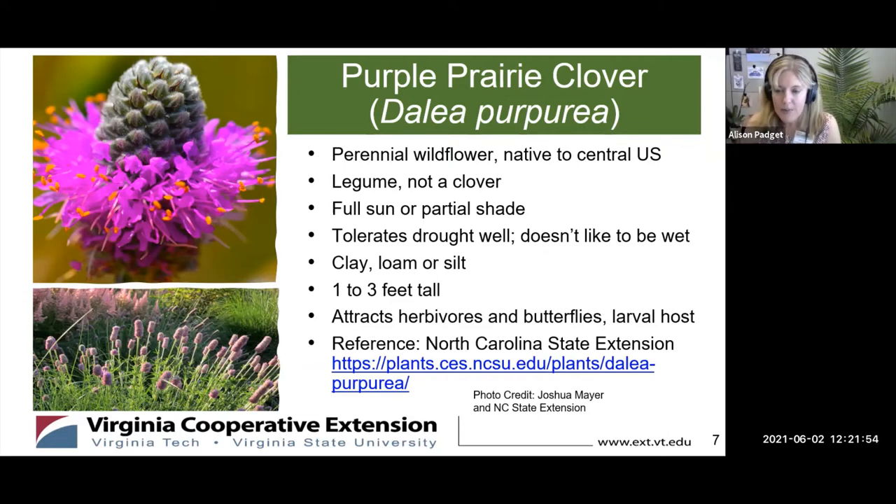If it's really happy where it's planted, it will naturalize — it will actually put out seeds and spread and grow naturally if it likes the situation it's in. This one gets to be about one to three feet tall, so not a huge plant, but it's a nice thing to have in front of maybe some taller grasses. It will attract herbivores, primarily the smaller ones because it is such a nutritious plant — rabbits and that kind of thing will sometimes eat this one.